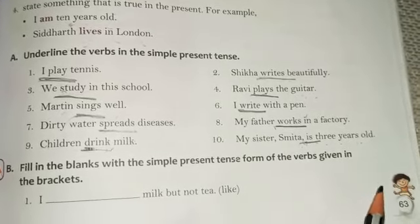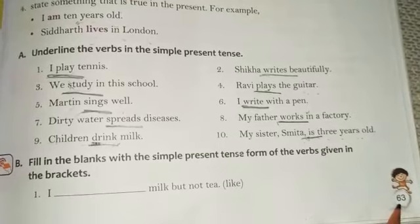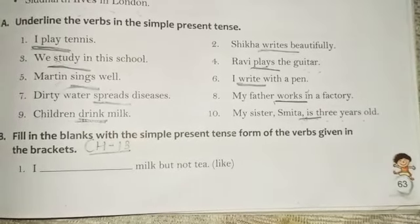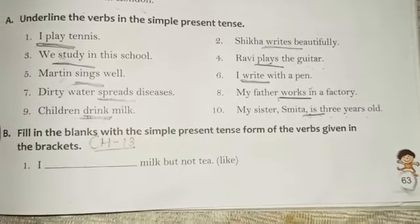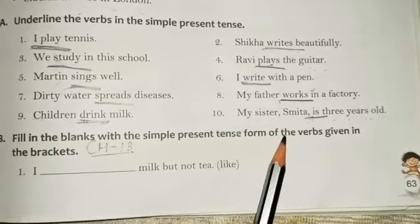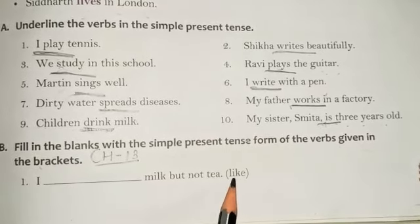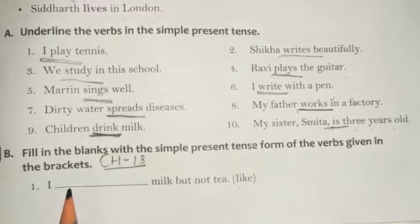Welcome back dear students to page number 63 of your English grammar book, chapter number 13 — Simple Present Tense, exercise B. Fill in the blanks with the simple present tense form of the verbs given in the bracket. Here in the bracket we have some verbs that we have to fill in the correct form of simple present tense.